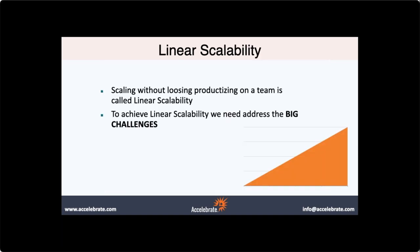Another challenge is creating linear scalability — as you scale, you do not want to lose any efficiencies. But in most organizations that scale, the more we scale the more inefficiencies we get. That's when scaling falls apart: three, four, five, six teams and now efficiency ratios start to drop. We're spending more time on overhead, more time trying to communicate, plan, and coordinate.